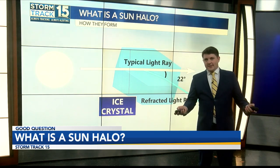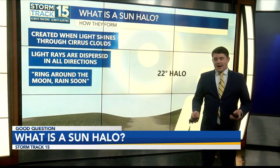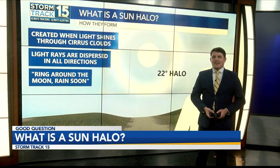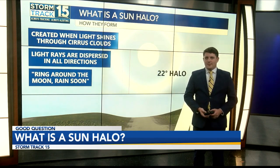An old folk tale usually says, "A ring around the moon, rain is coming soon," which I wish was true, but it is not. Cirrus clouds usually precede rain clouds. Unfortunately, in our case, no rain is in sight anytime soon. The next week or so ahead appears to be quite dry with high pressure always sitting nearby. I guess we've come a long way since some folk tales.